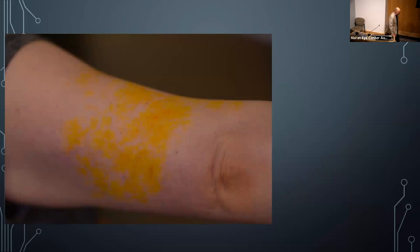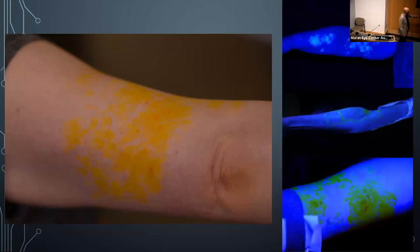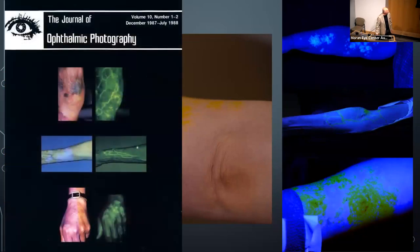An interesting phenomenon: in a certain group of fluorescein angiography patients, the dye migrates out to the surface of the skin in highly concentrated areas. Photographing the arm with a blue light external camera reveals these beautiful non-painful vascular staining patterns — sometimes staining the blood vessels. I documented three such cases. This phenomenon was also published in the Journal of Ophthalmic Photography using photographs from other contributors.